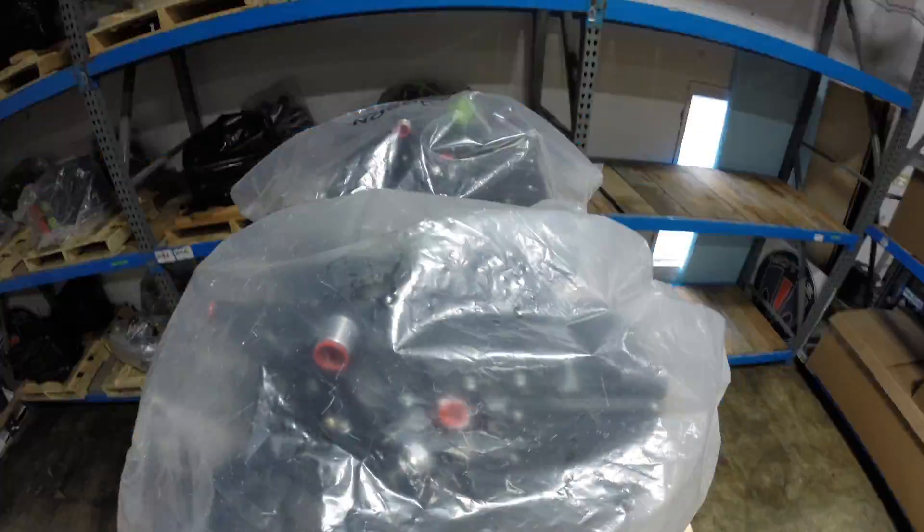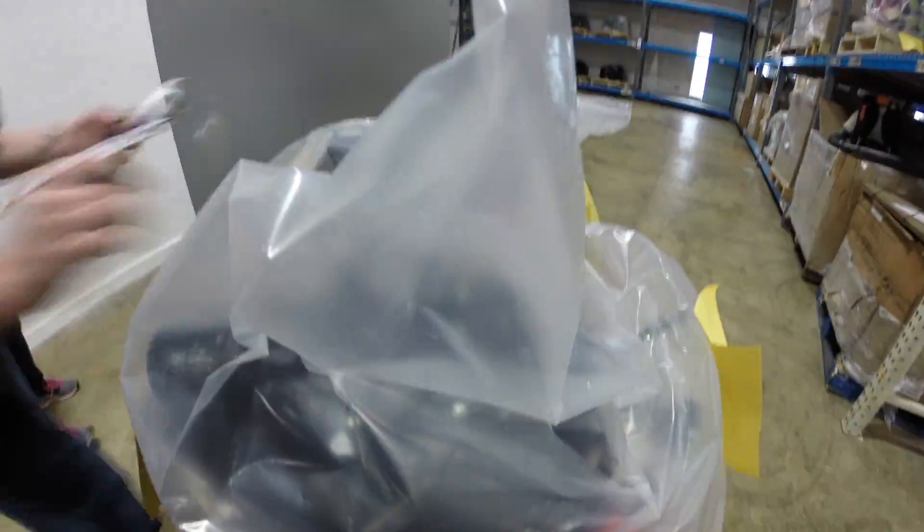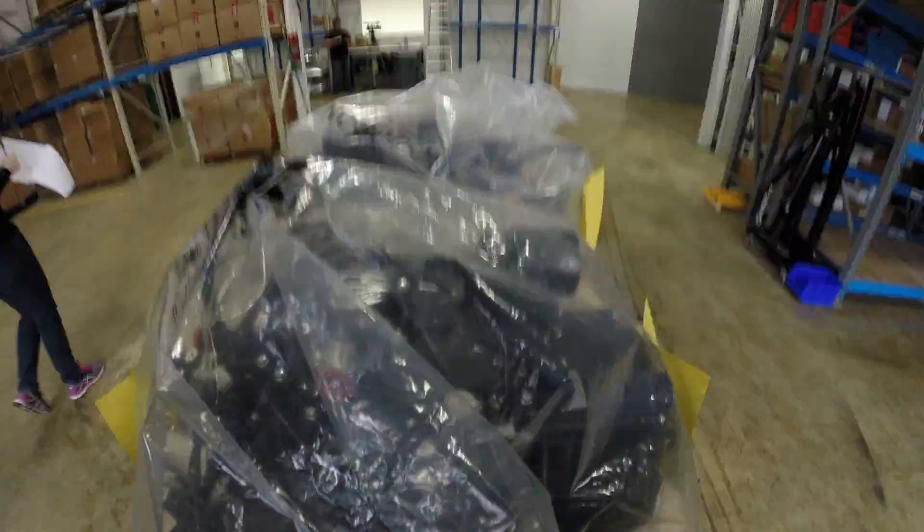We've got 110 pallets full of parts. 60 or more of those are completed engines, and the rest are components that we'll use to build up the next set of engines.